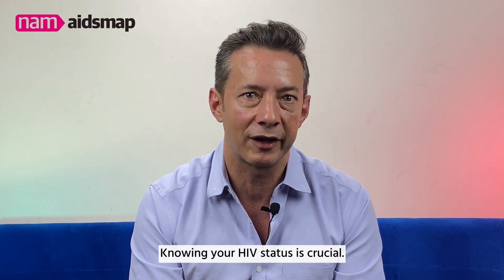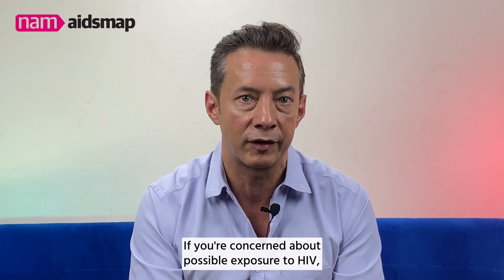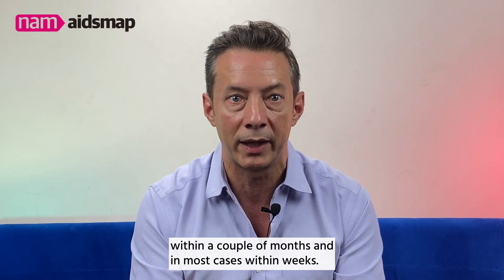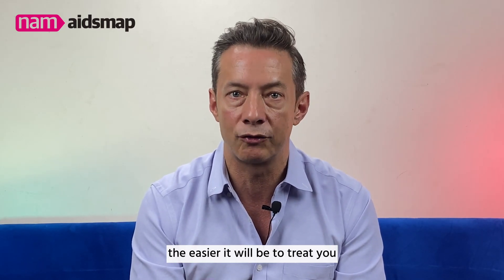Knowing your HIV status is crucial. If you are concerned about a possible exposure to HIV, any approved HIV test should give you an accurate result within a couple of months, and in most cases within weeks. The earlier you are diagnosed, the easier it will be to treat you and prevent you from becoming ill.